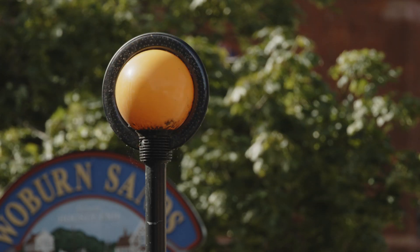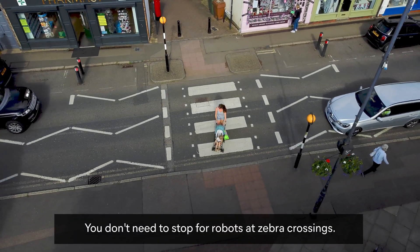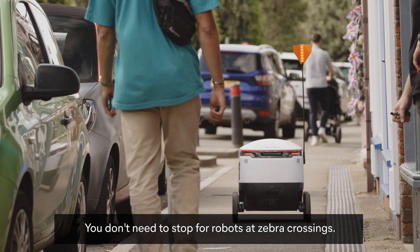How does a robot navigate a zebra crossing? The orange globe at a zebra crossing illuminates. You don't need to stop for robots at zebra crossings — a mother pushes a pushchair across a zebra crossing.